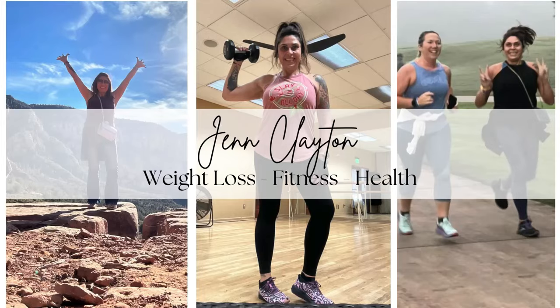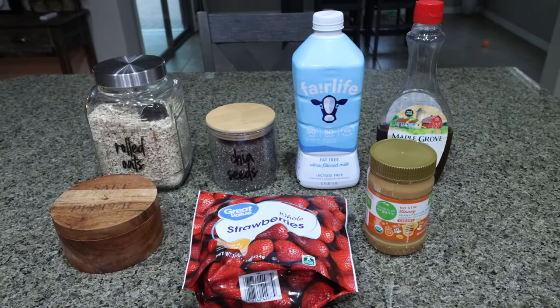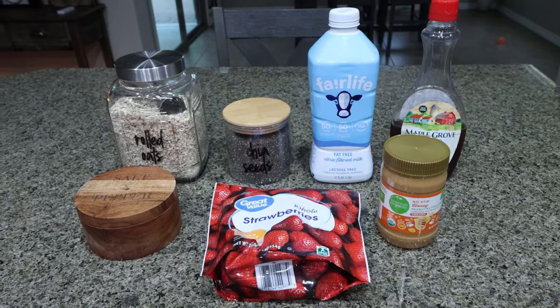I highly recommend those personalized macros and calories — that is what I follow to lose and maintain my weight loss — as well as one-on-one coaching for questions, accountability, or to talk with me directly. Links and discounts to my favorite things, and come join our Facebook group. We would love to have you. So let's get started on meal prep. For my breakfast this week, I'm making peanut butter and jelly overnight oats.